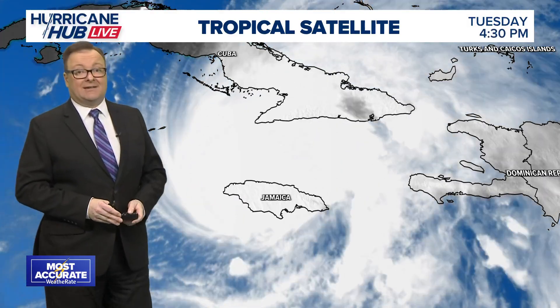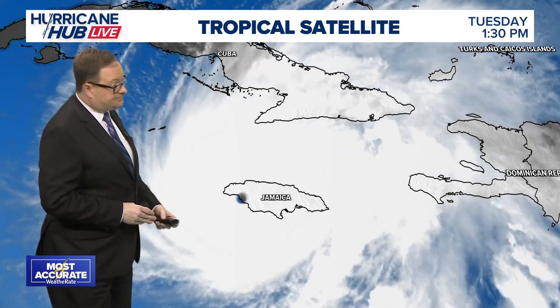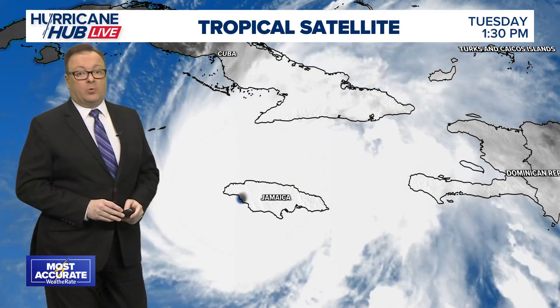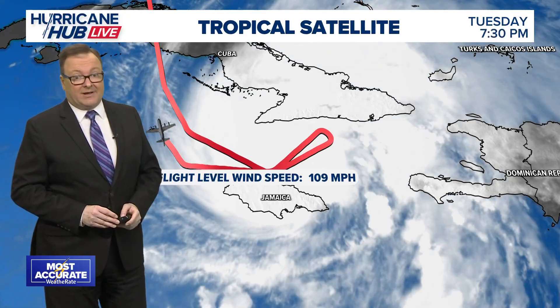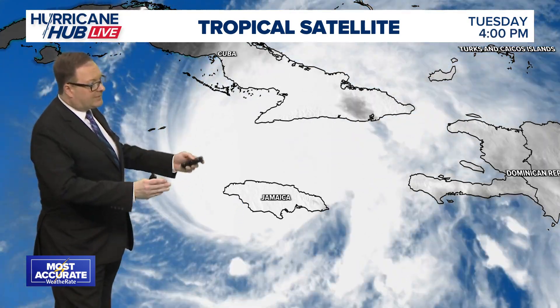With this storm being so strong, we had two Hurricane Hunter aircraft that had issues in just one day. That's another indication of just how strong Melissa was earlier today before it made landfall, and yesterday as it was continuing to strengthen and rapidly develop.